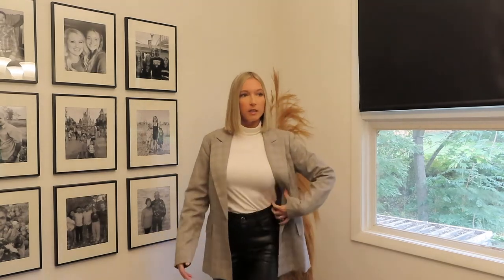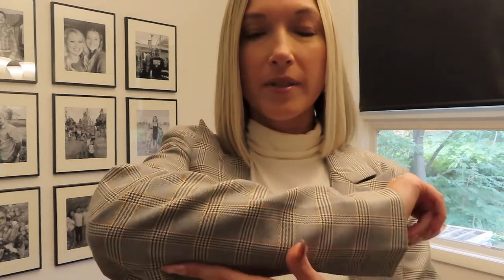Starting with the blazer again — it feels like a whole different outfit. I actually really like it with the white; I almost think I like it with the white better than the black. There are very subtle white stripes in this plaid blazer, and the white turtleneck really brings out that white stripe in the blazer.